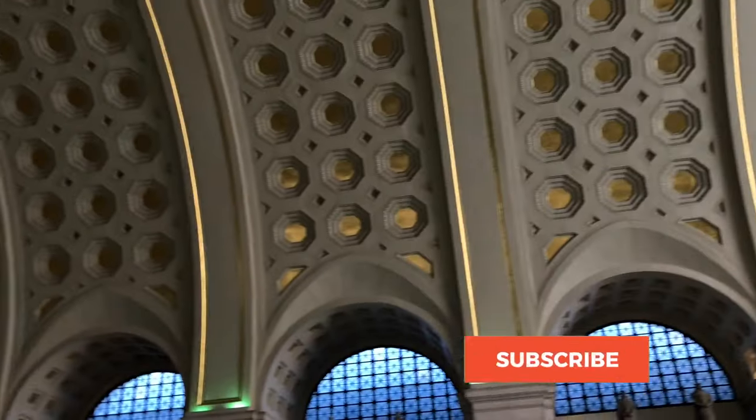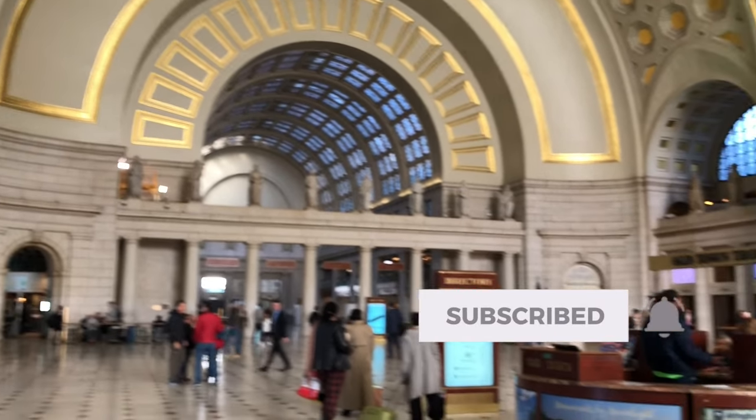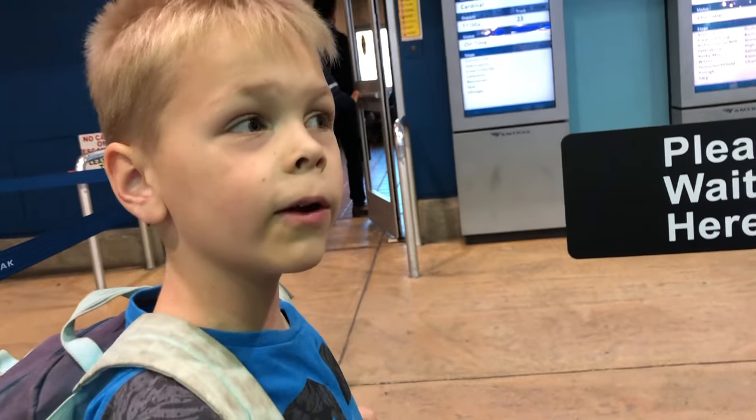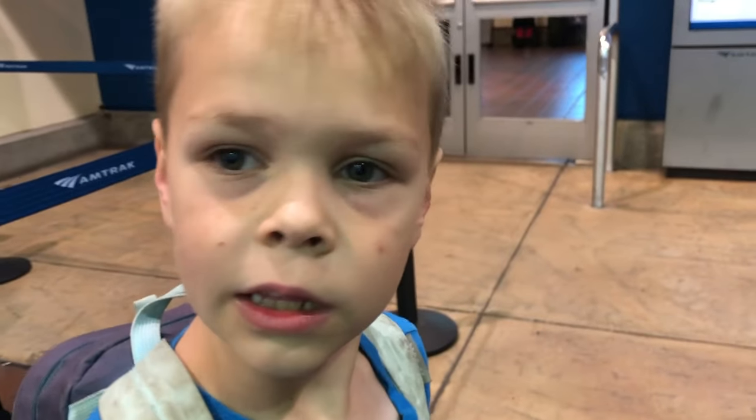Hey Bunda Engineers, we're at Union Station in Washington, D.C., getting ready to go on the Amtrak train right over there. So come on, let's go! Hey engineers, we're here at the boarding gate getting ready to get on. It's kind of like an airport, isn't it? Yeah, just a little bit, but not quite.